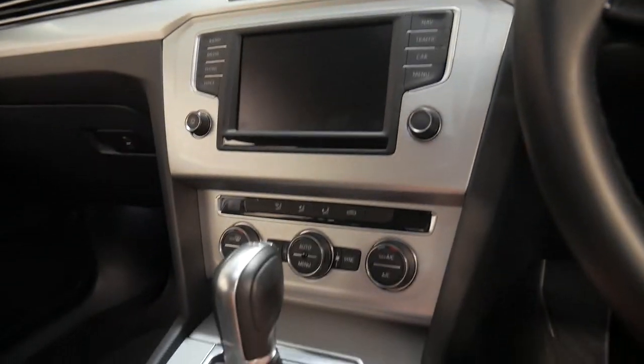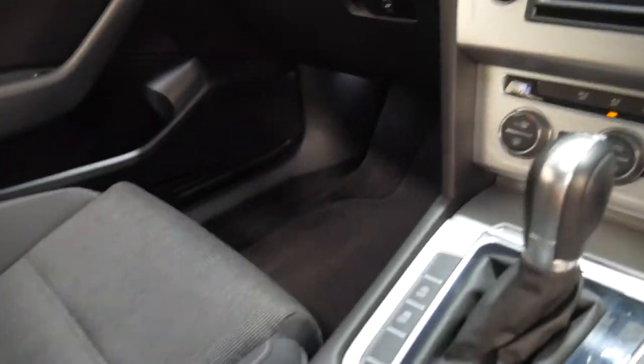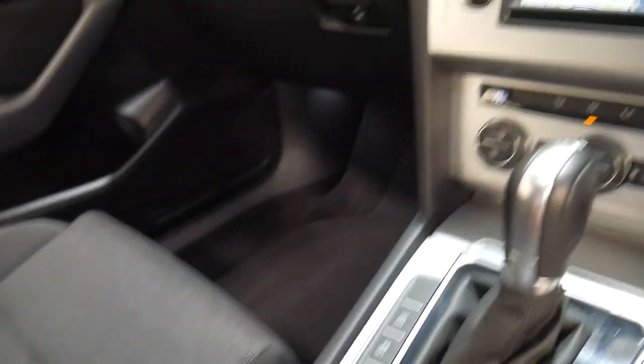It's got push-button start, reverse camera, navigation, Bluetooth. It's got the electric handbrake and it is the update series.